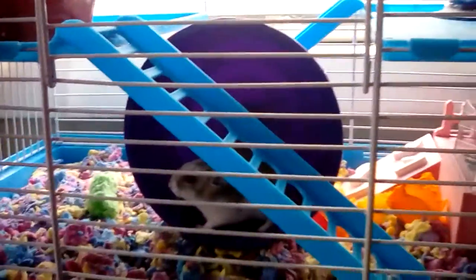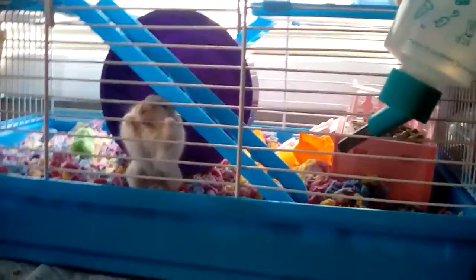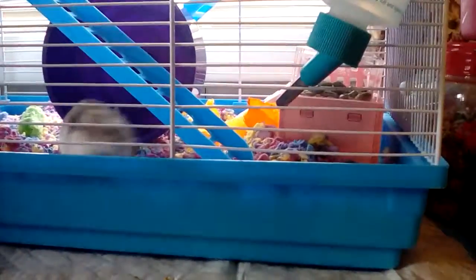She has a four-inch wheel. It's in the $45 cage that you can get off of eBay and Amazon. Her water bottle is from Walmart. She has her little playtime area up there.